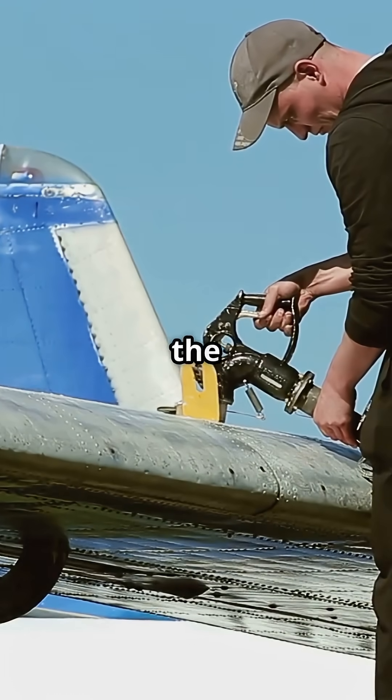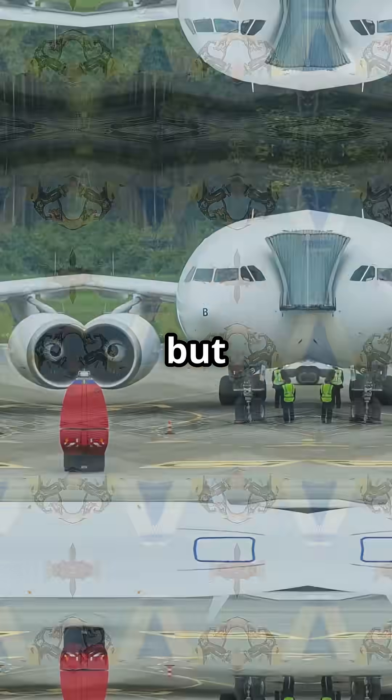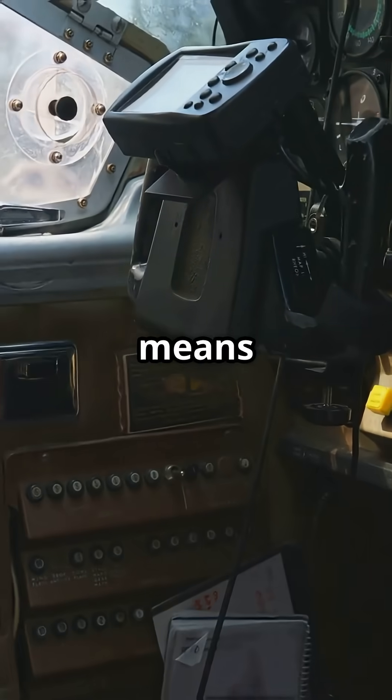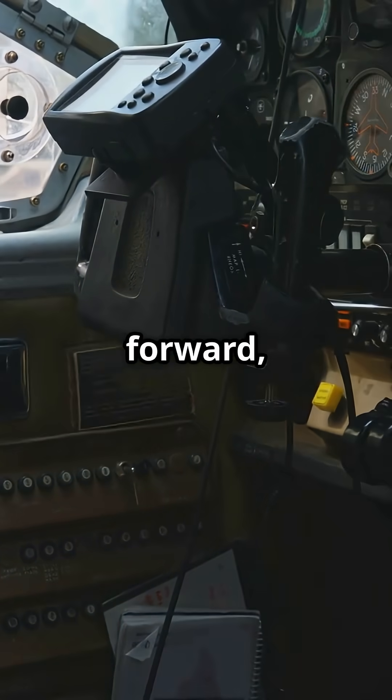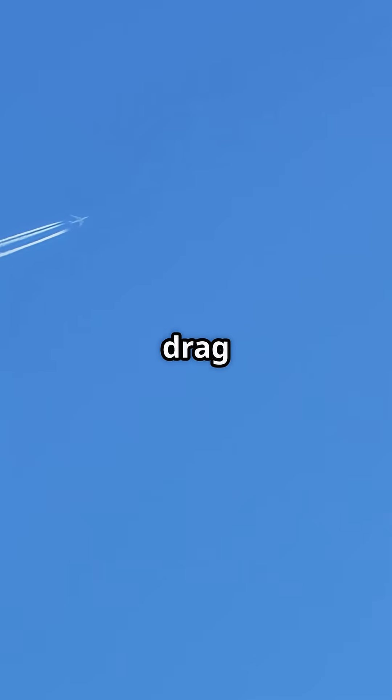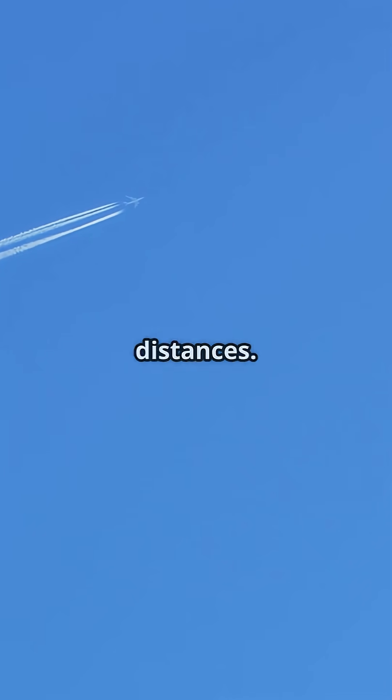On most aircraft, fuel is stored in the wings and centre tanks, but once it's pumped in, it stays there until burned. That means the aircraft's centre of gravity remains forward, requiring constant elevator input to hold cruise pitch, which increases drag and burns more fuel over long distances.